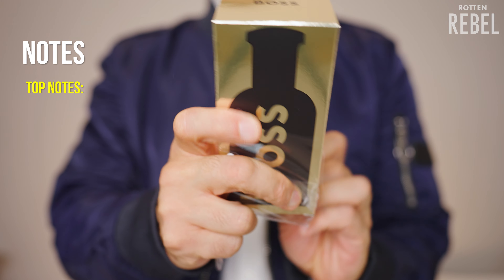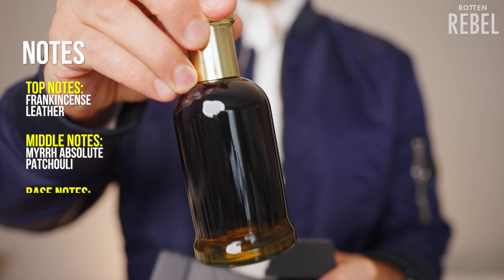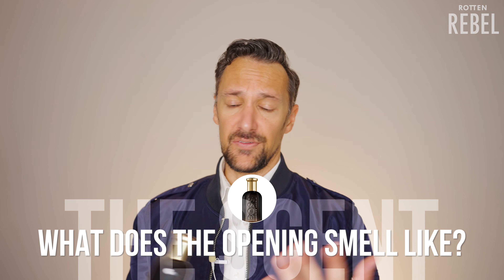Some of the notes in Boss Bottled Absolute are frankincense and leather. Then we have Myrrh Absolute and Patchouli, and at the base we have Davana and Cedarwood. Boss Bottled Absolute is supposed to be a Parfum Intense. Let's try it out — and let's try it out up in the air first.